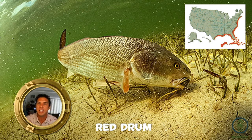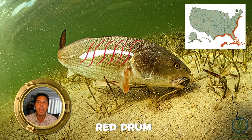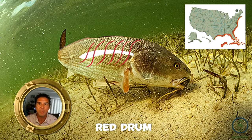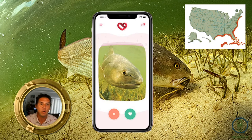A really fun fact: why are these called drum fish? When they're spawning, the males vibrate their muscles against the swim bladder — you can see the white graphic showing the swim bladder — making a drumming noise to attract the females.